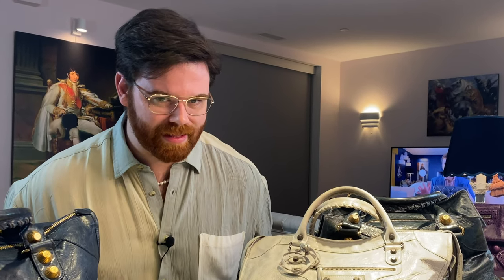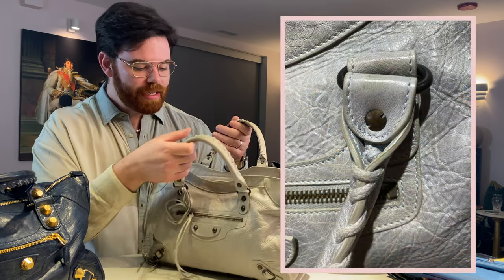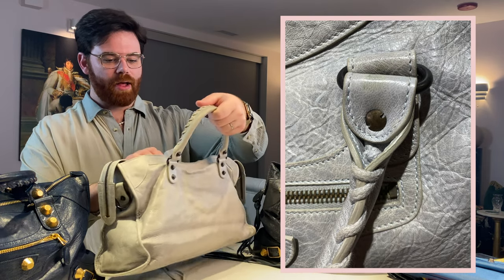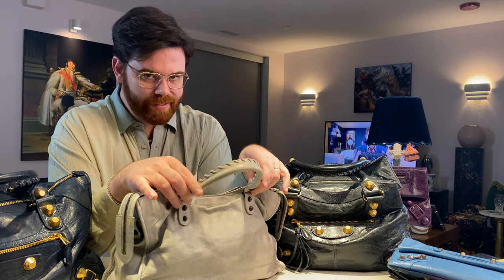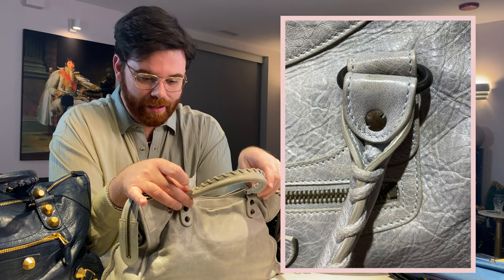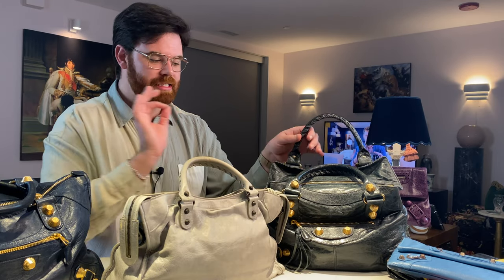Now how do we authenticate a Balenciaga bag? Chief among the tells is the rivet. The rivet itself should have little notches on the sides where it pierces into the leather. The original run of bags had a smooth rivet head, but later ones should have two divots that are rounded — if they're squared off, it's a fake. Inside the handles, authentic bags have a cord knotted at the end; you should see that knot at the bottom of the handles. This is especially important with smooth rivet heads on the first run of bags.